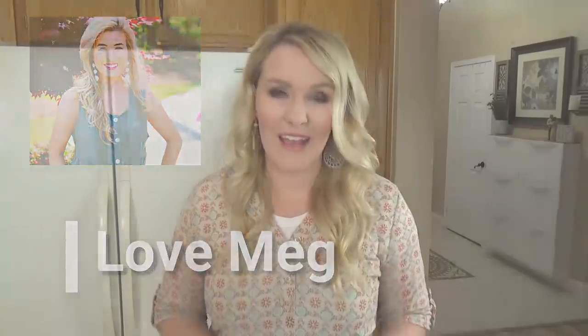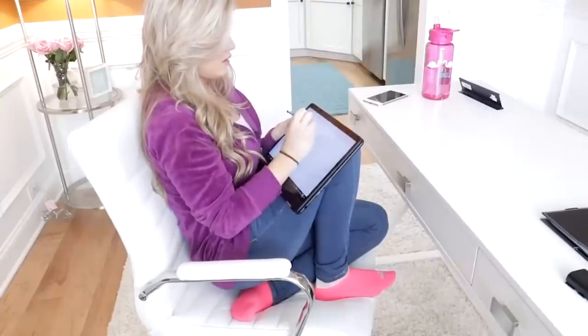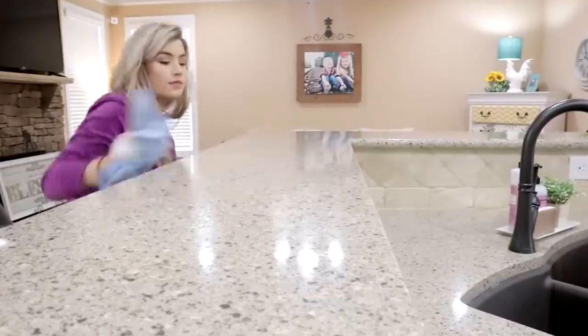For today's video, I'm super excited to be collabing with a very inspirational Meg over at the channel Love Meg. She's a super cute, fun, young mom full of good ideas. I always learn so much when I watch her videos and I know you're going to love them too. She's also gonna be sharing her Sunday prep routine, so definitely check out that video — I will link it down below. And if you do go over from my channel, let her know that I sent you.